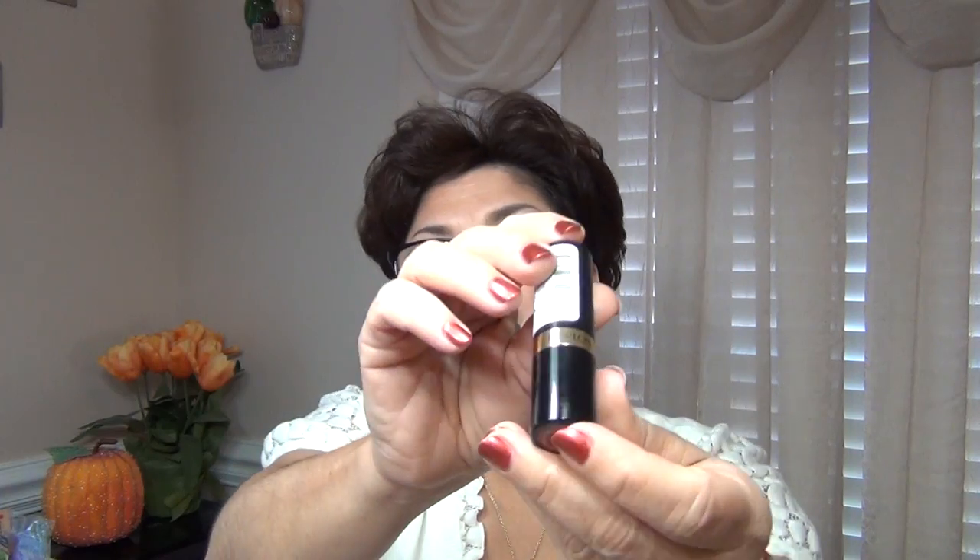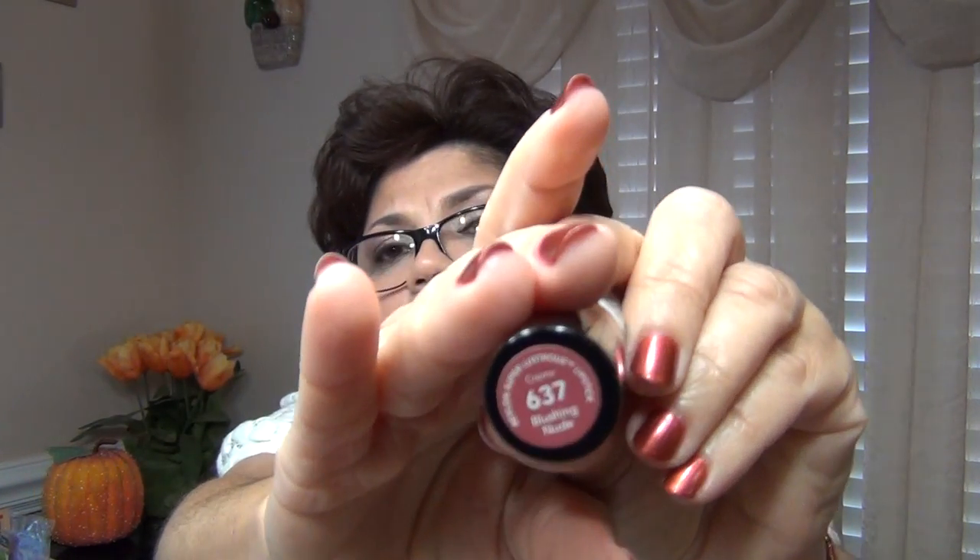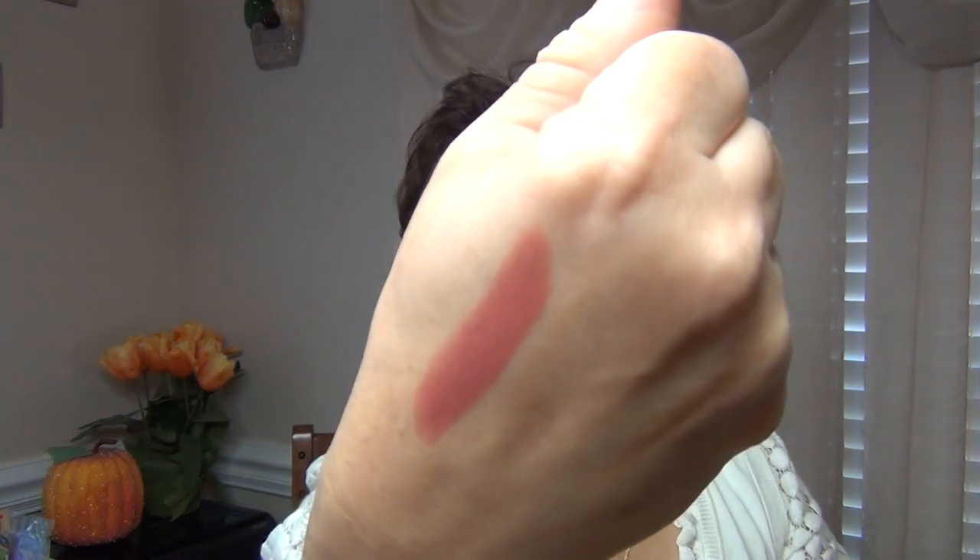I also picked up this lipstick from Walmart this week. I wanted a nude for fall but nothing too brown. This one is 'Blushing Nude' by Revlon — that's what I'm wearing today — and I really like it for a fall lip color. Let me give you a swatch. That's it, and I am wearing this as well. I hope you all enjoyed this video. Thank you for watching, and I'll see you in the next one. Bye!